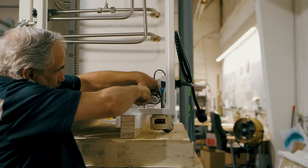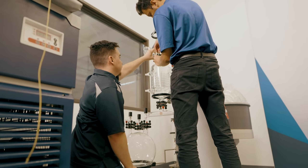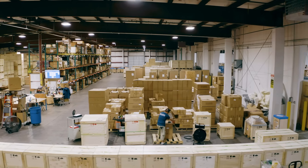Not certain how to set up a tube furnace? Give us a call and we can walk you through the process. Broke a condenser? No worries — just give us a call and we can overnight a replacement part.